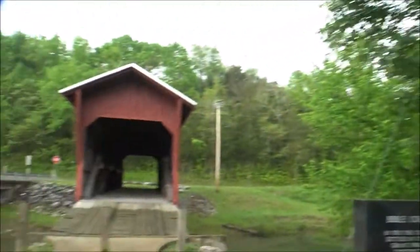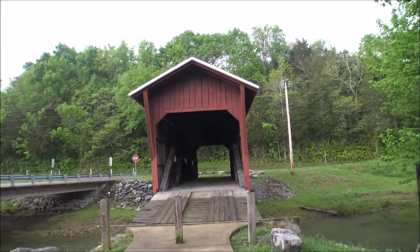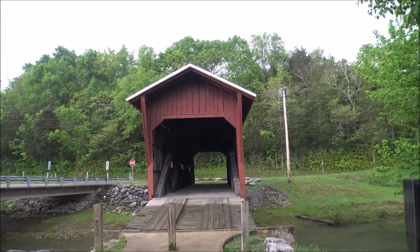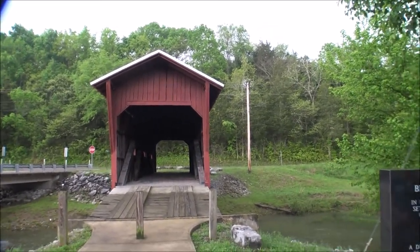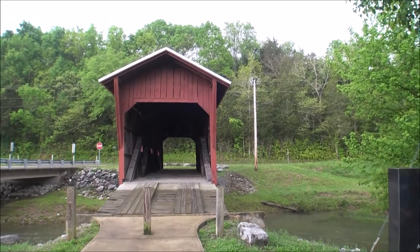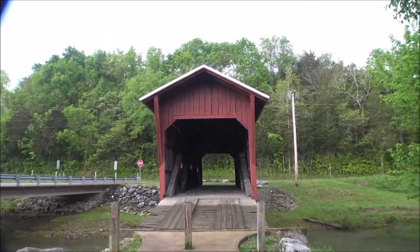In 1948, the county came in and wanted to use this as a public access, so they wound up paying Mr. Bible $750 for this bridge, and it became a public bridge.